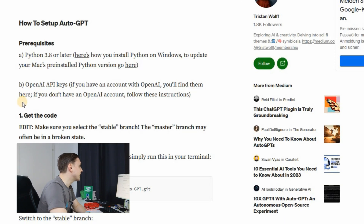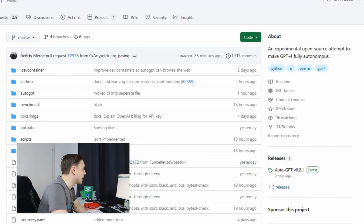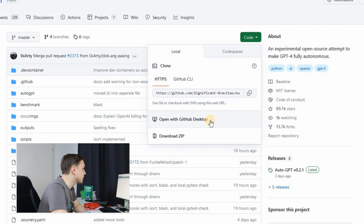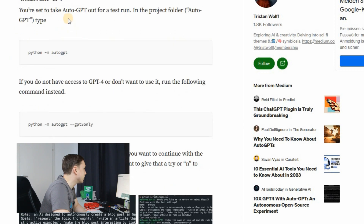So how can you use it? How can you tap into this new powerful tool? Setting up AutoGPT is not that easy — there are certain steps to follow. First, install Python 3.8 or later. Then get your OpenAI API keys by opening an OpenAI account and logging in. Then get the code from GitHub — you can download it or open it with GitHub Desktop. Switch to the stable branch, install the libraries, add your API keys in the code, and then run AutoGPT. So you need a little bit of technical knowledge, but the link is in the description. There is also a simpler way.